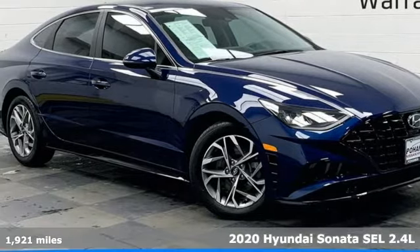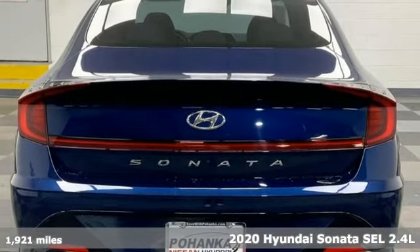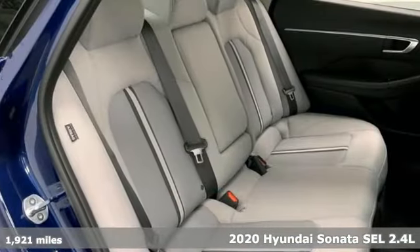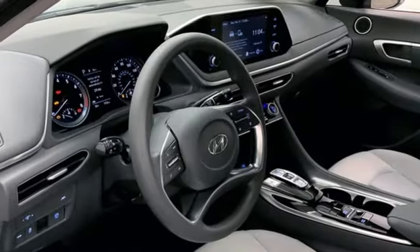Here's a 2020 Hyundai Sonata. In a world of stress and hurry, the Sonata offers a world of calm and tough decisions made easy. A great vehicle is comprised of great features like these.